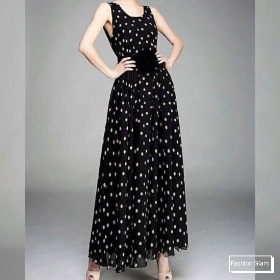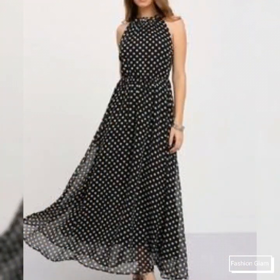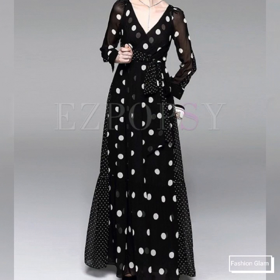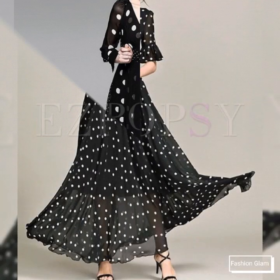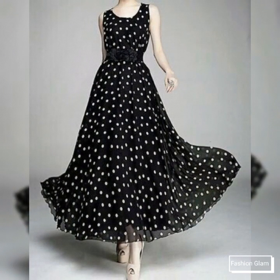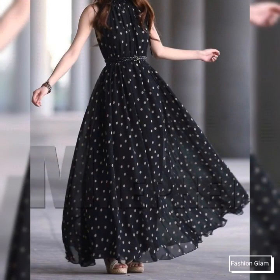All types of polka dot print dresses, floral print dresses, checked print dresses, plain chiffon dresses, organza dresses, silk dresses, different types of long homecoming dressy design ideas, bridesmaid dresses, wedding guest dresses, stylish and beautiful work women's and business women's all types of outfit ideas, and different types of summer and winter dresses collection on our channel.